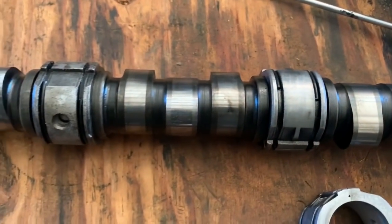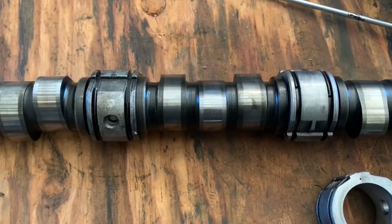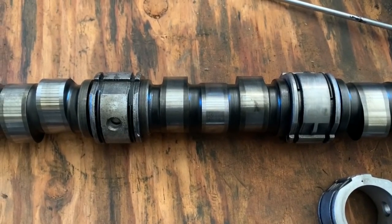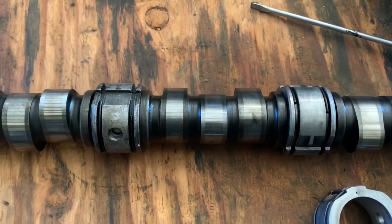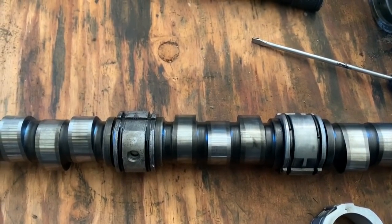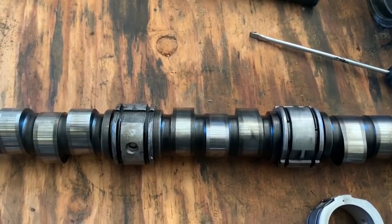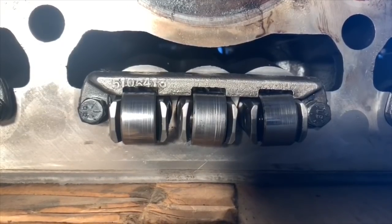What caused this? The followers — the cam followers and their little rollers — were not inserted properly into the heads. There's a specific way of inserting them and also a method of aligning them. They weren't aligned, and they were actually put in the wrong way. I'll insert a little video here to show you — you can see how crooked this one is.